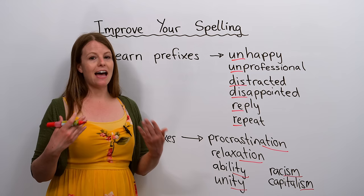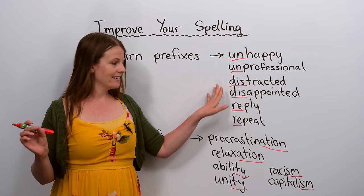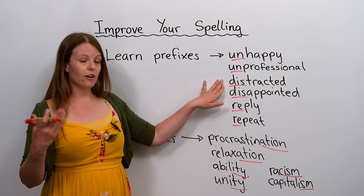Here are some more examples of prefixes. We have 'distracted' and 'disappointed' — many words in English start with 'dis'. Learning the common prefixes can really help you with your spelling.